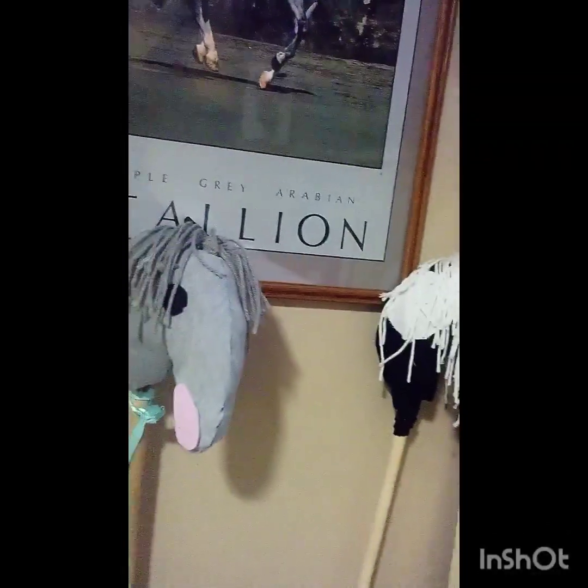So today I'm going to be doing an updated hobby horse barn tour. You guys probably wanted a new updated one, so yeah.